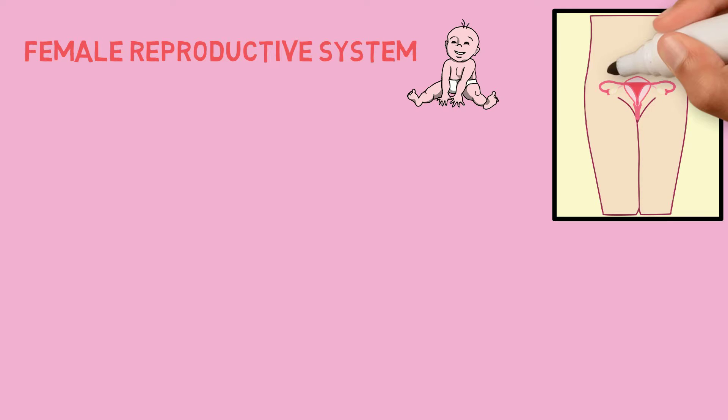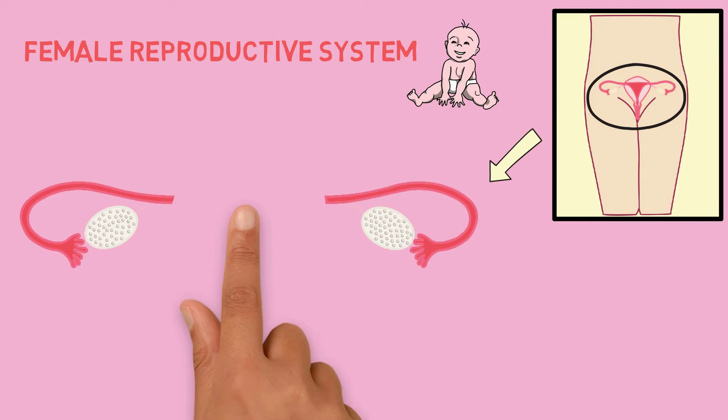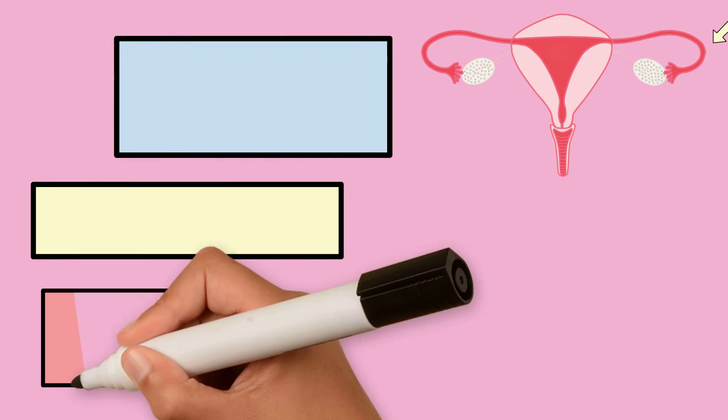It is located in the pelvic and genital areas. It is made up of two ovaries, two long tubes that connect to one uterus, a cervix, and a vagina. Let's talk about these organs one by one.